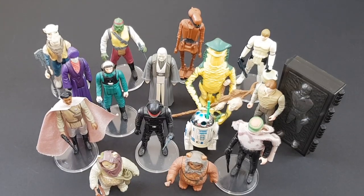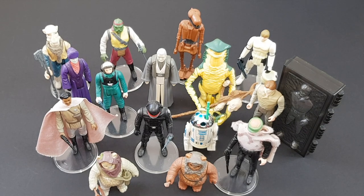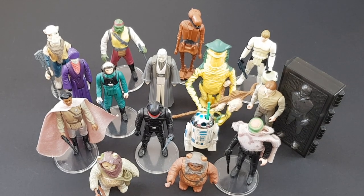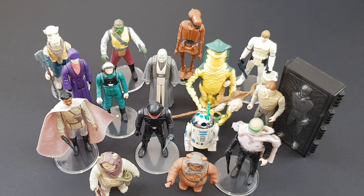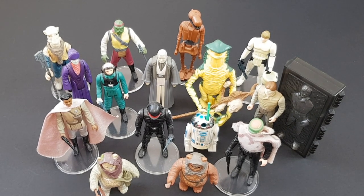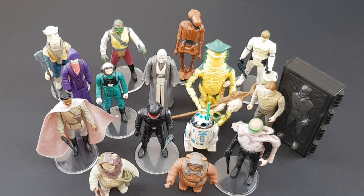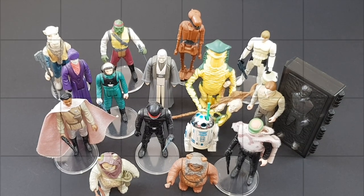So there we are — that concludes our look at these last 16 Power of the Force Star Wars figures. I hope you've enjoyed going through the series as much as I have. Please don't forget to leave this video a thumbs up if you liked it, and subscribe if you're not already for regular Star Wars content. I'm doing unboxings every other Friday, and on the other Fridays I'll be doing general vintage Star Wars content such as this. Thank you very much, and I'll see you soon. Bye.